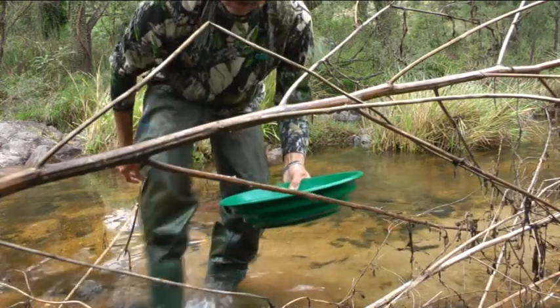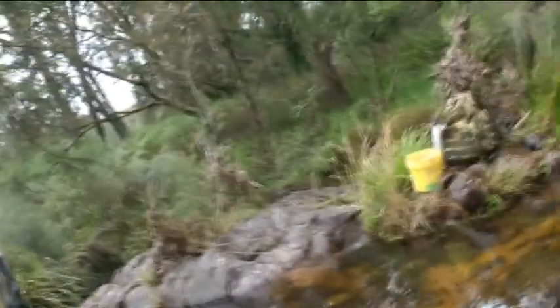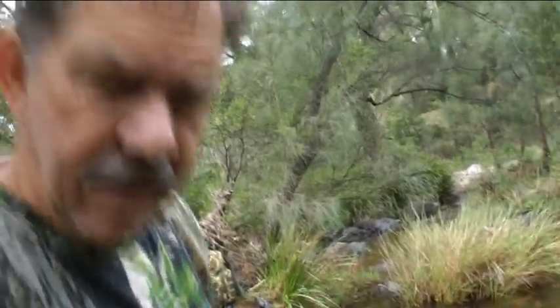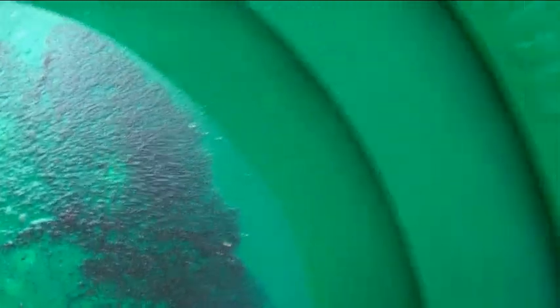There — a couple of little bits of gold in here. Little pieces — I hope you can see them. Not much but there. I hope you got to see those. There's a few in that pan there — can you see it? Yeah, got a few in there.